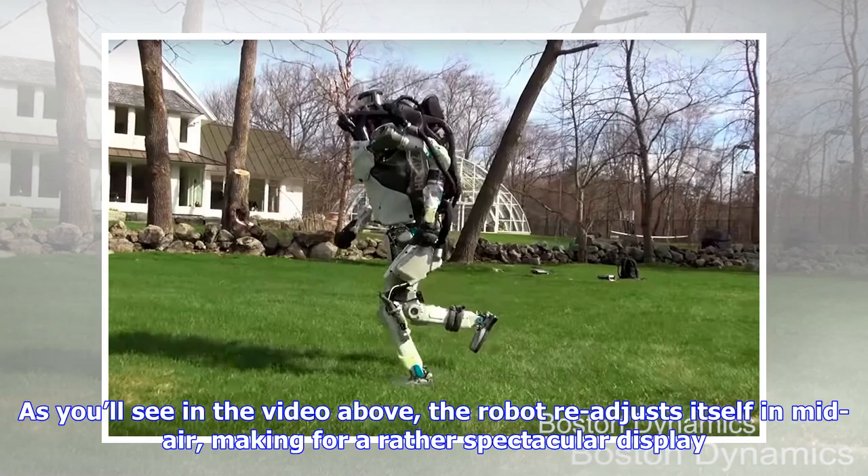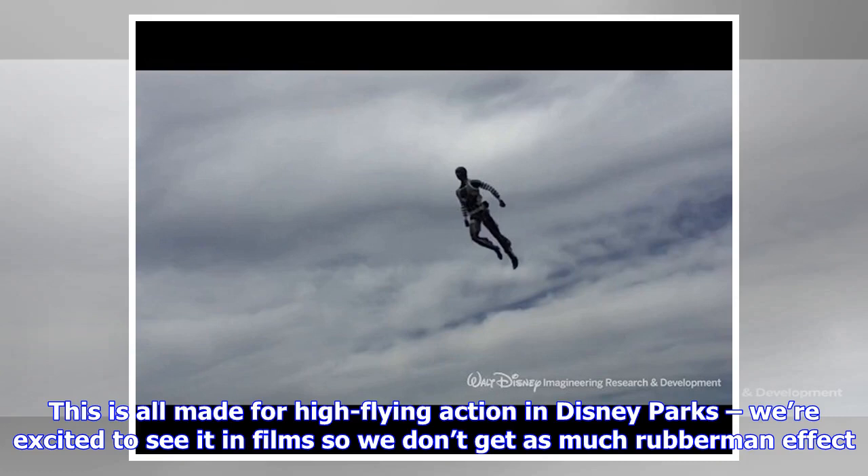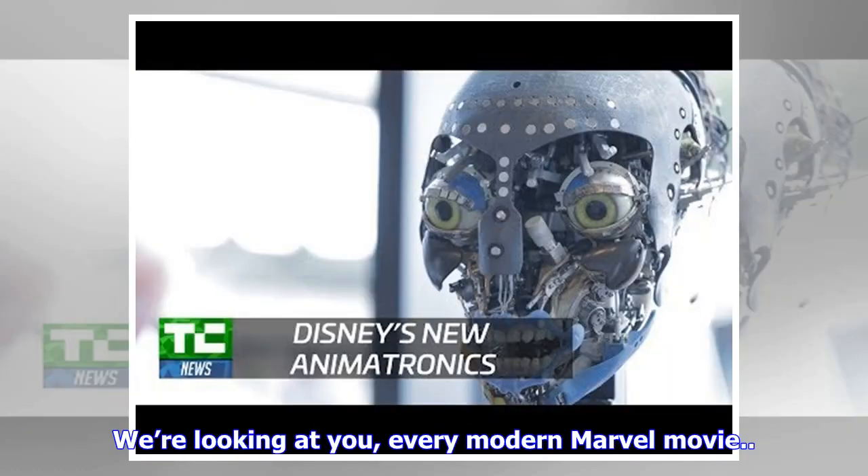As you'll see in the video, the robot readjusts itself in mid-air, making for a rather spectacular display. Now that the group has the robot steadying itself and posing in mid-air, the next step is getting it to look more human. This is all made for high-flying action in Disney parks — and we're excited to see it in films, so we don't get as much rubber-man effect. We're looking at you, every modern Marvel movie.